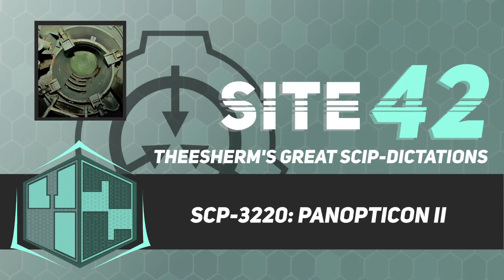Item Number: SCP-3220. Object Class: Safe.